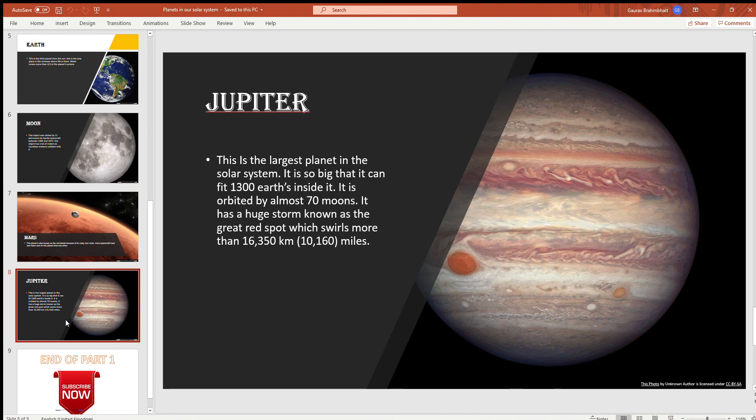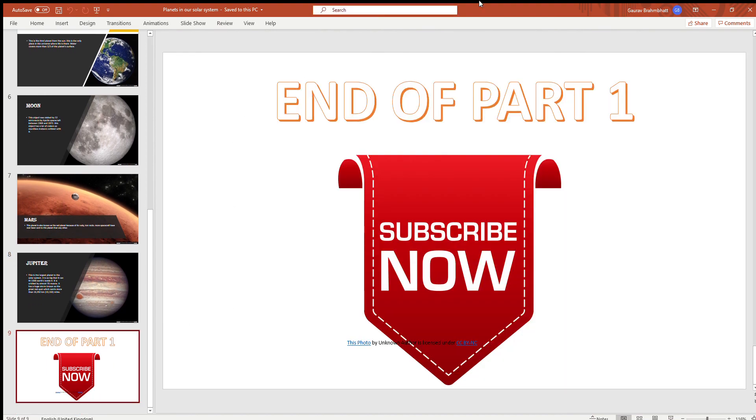Jupiter. This is the largest planet in the solar system. It is so big that it can fit 1,300 Earths inside it. It is orbited by almost 70 moons. It also has a huge storm known as the Great Red Spot, which swirls more than 16,350 kilometers (10,160 miles).